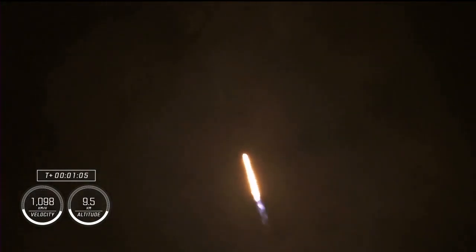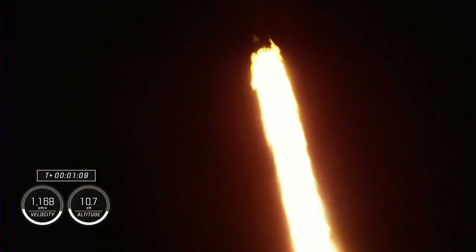Falcon 9 will be throttling down the nine Merlin engines shortly, in preparation for maximum dynamic pressure. There's that call-out for the throttle down. Maximum dynamic pressure — max Q — is the largest structural load that the vehicle sees throughout ascent. Throttling down does help us pass through this period, which should be coming here shortly.